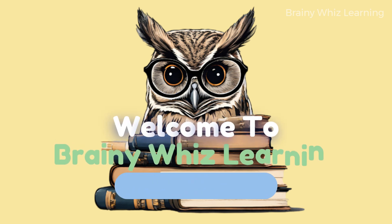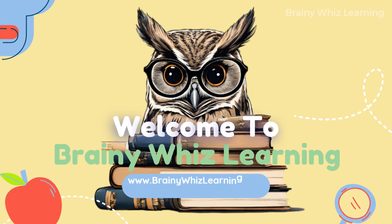Welcome to Brainy with Learning, where young minds thrive and curiosity is king.